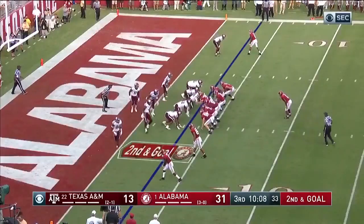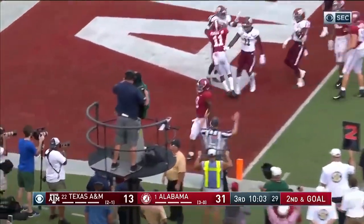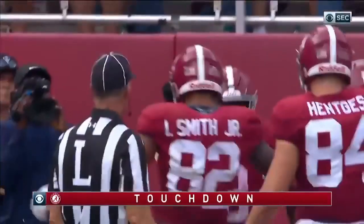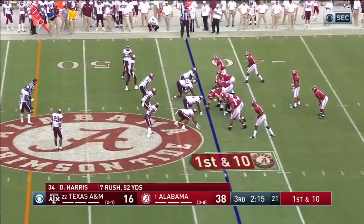Tua wants to take advantage of you. As good as Tua is, Jacobs is going to walk in. Touchdown, Alabama. 38-16, Bama.